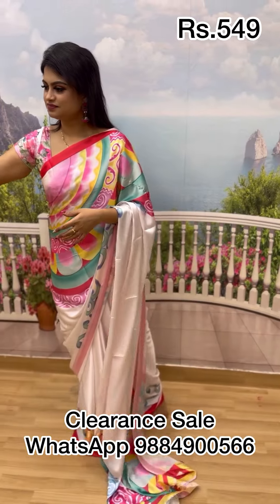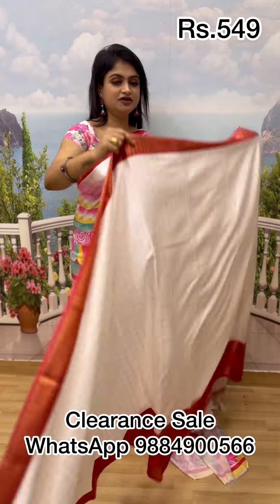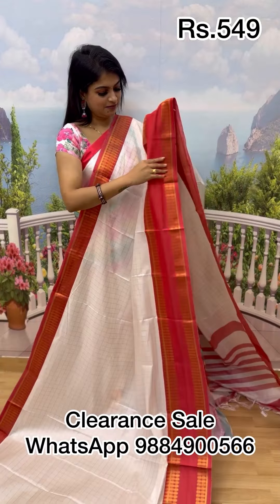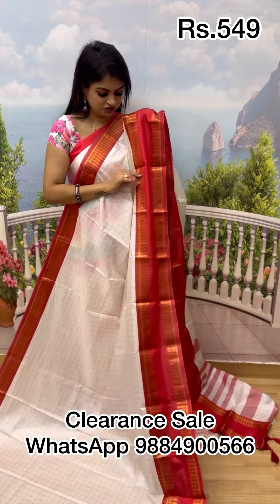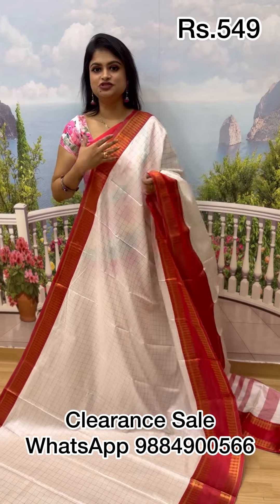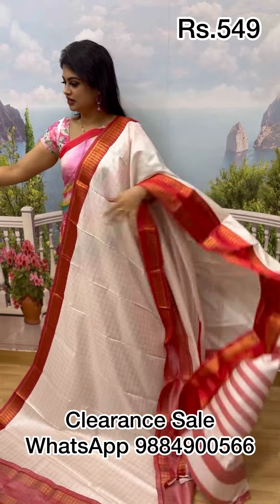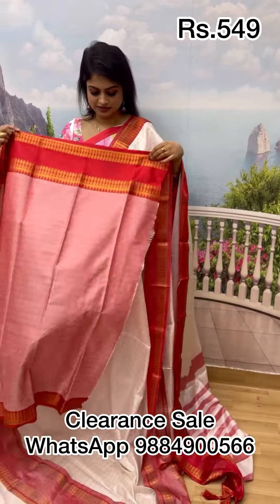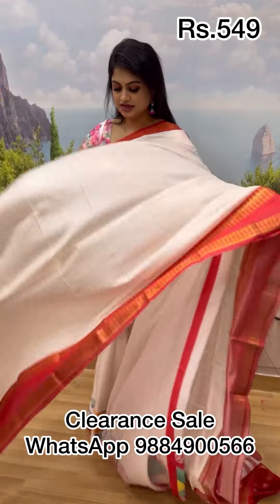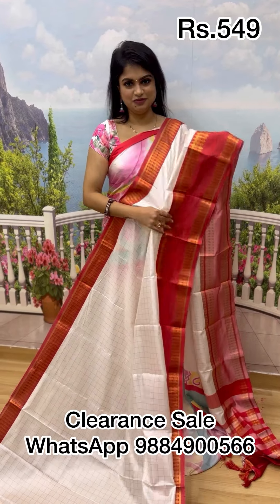Next is a white and red sari in kalyani cotton — classic white with red and yellow color borders, which is a classic retta petta border style. It comes with a beautiful pallu and a fantastic blouse with retta petta border stitching. This sari is priced at 549, it was 699 before. Right away, take a screenshot and place your order on WhatsApp.